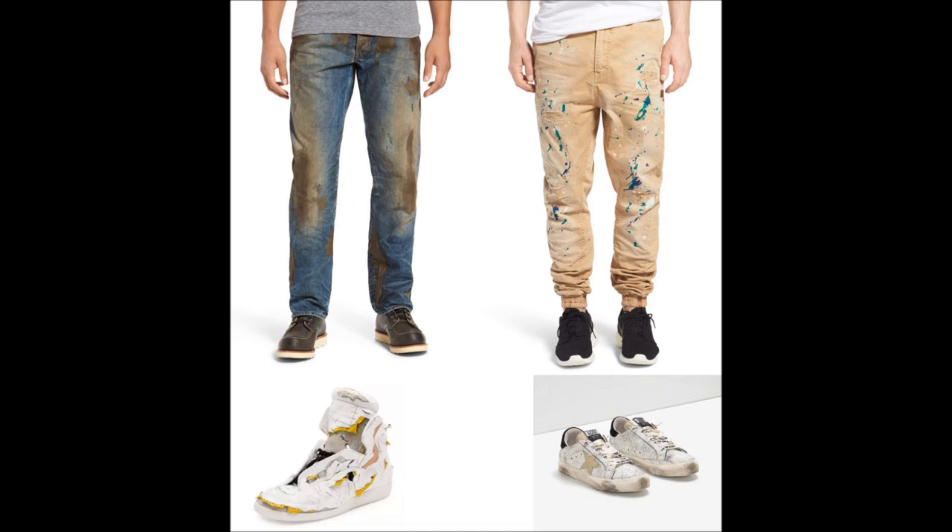Third, there are the Maison Margiela Future Destroyed High Top Sneakers, available at Neiman Marcus. The non-destroyed version is available for $995, but for the low, low price of $1,425, you can have a pair that looks like they went through a car crusher.